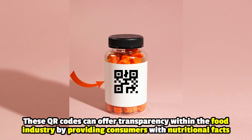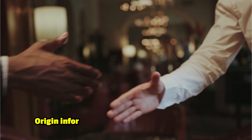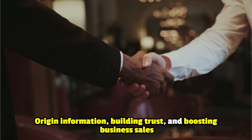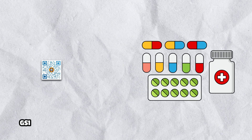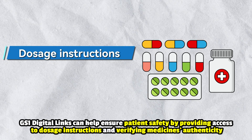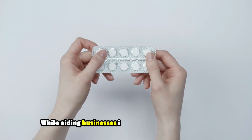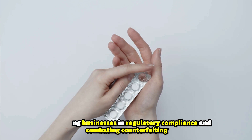These QR codes can offer transparency within the food industry by providing consumers with nutritional facts and origin information, building trust and boosting business sales. In pharmaceuticals and healthcare, GS1 digital links can help ensure patient safety by providing access to dosage instructions and verifying medicine's authenticity, while aiding businesses in regulatory compliance and combating counterfeiting.